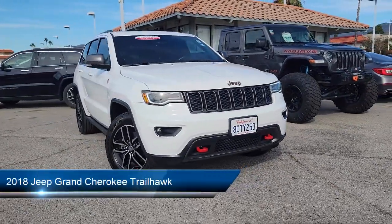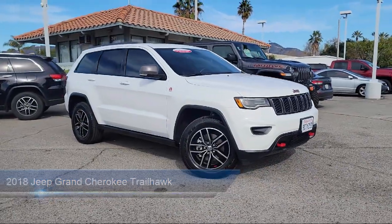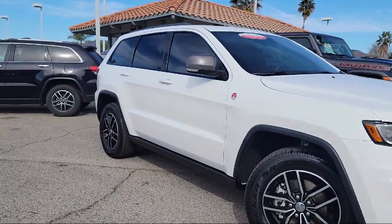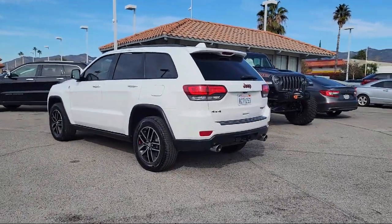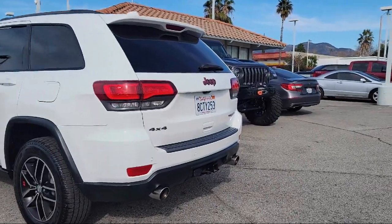It comes equipped with navigation, ventilated front seats, Apple CarPlay and Android Auto, heated rear seats, parking sensors, keyless entry, Sirius XM satellite radio, ParkView rear backup camera, heated door mirrors, Quadratrack 2 four-wheel drive system, and has less than 25,000 miles on the odometer.